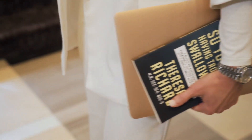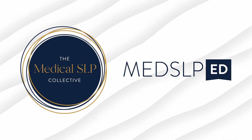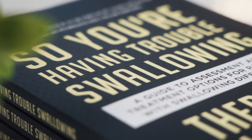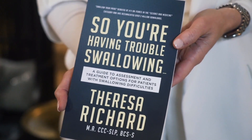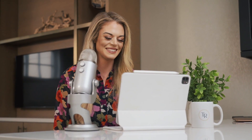I'm Teresa Richard. I've been a medical speech pathologist since 2008. I'm a board certified specialist in swallowing and swallowing disorders, and I'm the founder and CEO of the MedSLP Collective and MedSLP Education, author of the best-selling book So You're Having Trouble Swallowing, and host of the Swallow Your Pride podcast, which has over 5 million downloads. Welcome — I am so glad you are here.